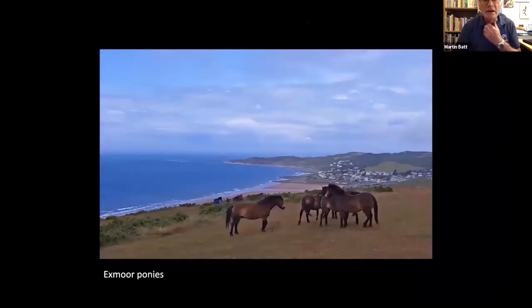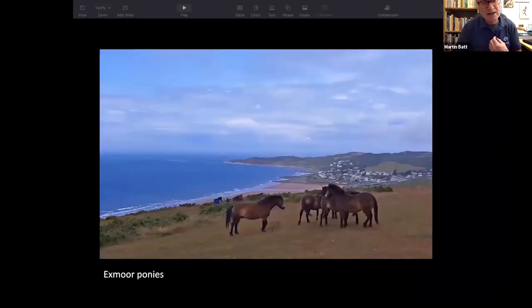It's based in Woolacombe, which really is a little town that hasn't changed much in 50 or 60 years. It would look exactly the same if you took a photo just after the last war, which is rather nice. All the landscape is protected by the National Trust.